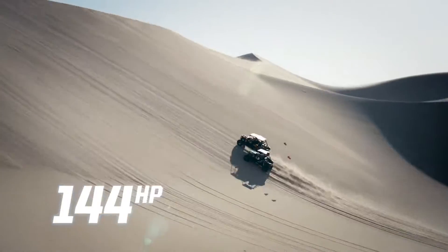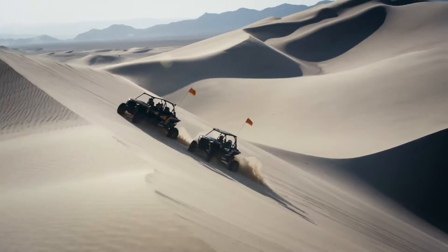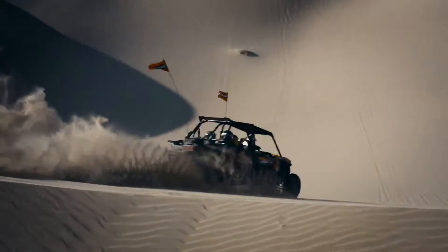The 144-horsepower ProStar Turbo effortlessly carries a full load of thrill-seekers up and over the biggest dunes.